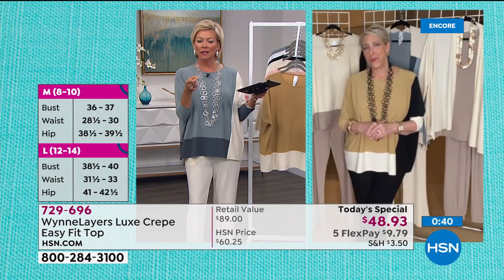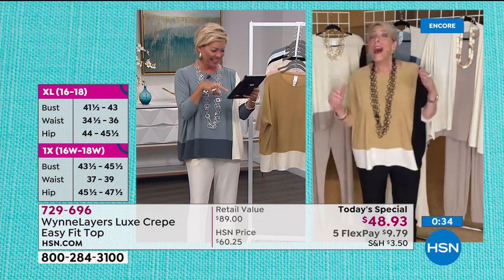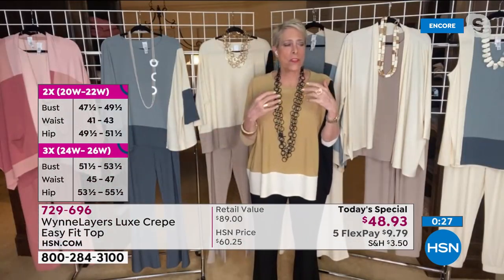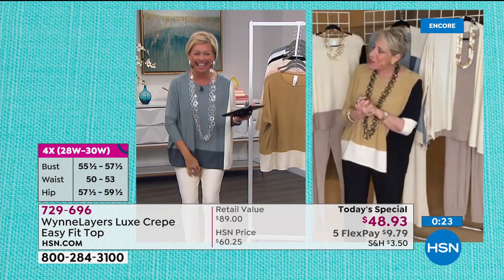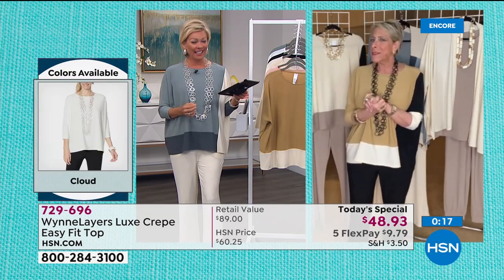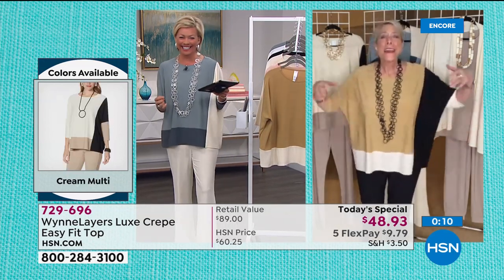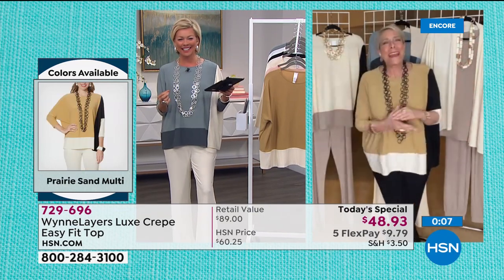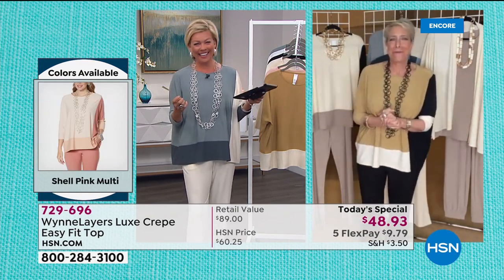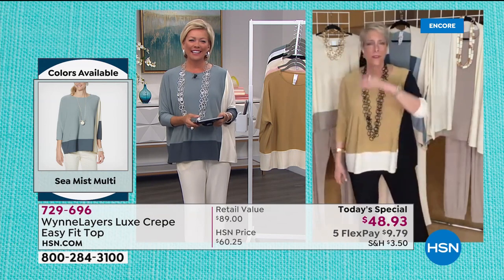How tall are you, Marla? I went to see my doctor and said I'm five-nine. And he kind of laughed and said, you are so not five-nine. I said, what am I? He said if you really suck it in and stand up straight, maybe five seven and a half. So I am the amazing shrinking woman. I'm about five seven and a half - I'm the amazing shrinking woman.